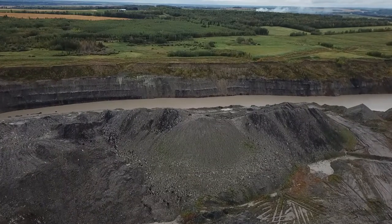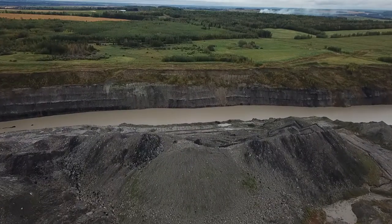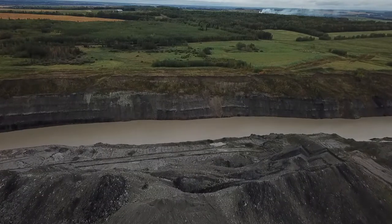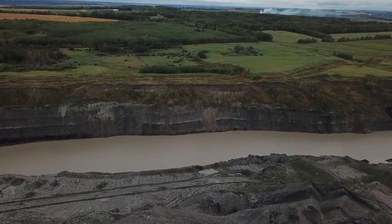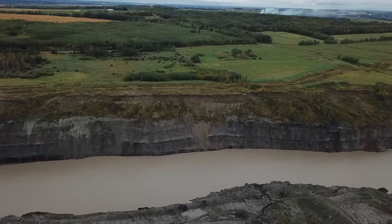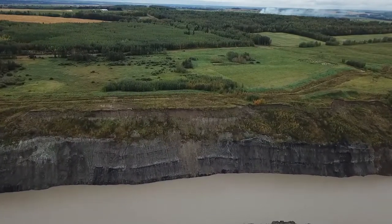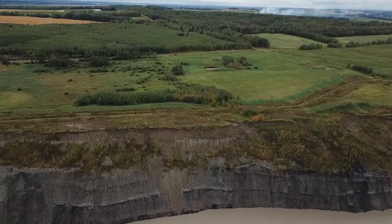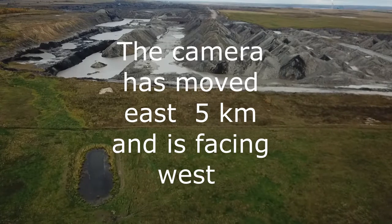Now we're coming back towards the open cut and we can see into the side of the cut how it's stratified — similar to when you travel down the Red Deer River valley and look up at the sides. This is the same thing because pretty much all of Alberta is sedimentary, and you get all these layers of sediment put down over millions of years, with coal tending to be in the upper part.